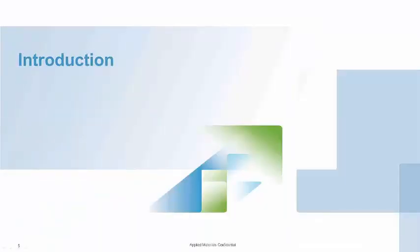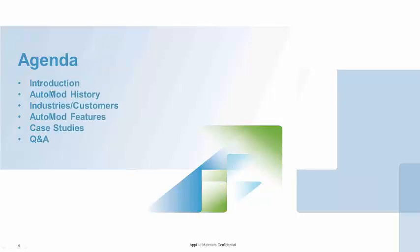Welcome, everyone. I'm going to go through a little bit of the introduction of myself, real basic AutoMOD history, talk about our customer-based use cases, the features of AutoMOD, case studies, and some Q&A. Hopefully we can get through this — there's a lot of material. My goal is to educate you if you're not familiar with AutoMOD and where it can really bring you value. Hopefully it will generate some questions and follow-up activities upon completion.